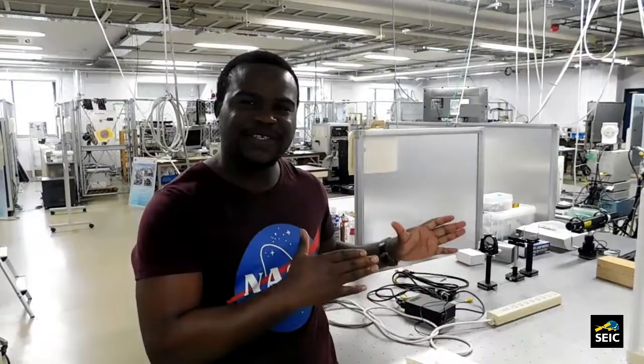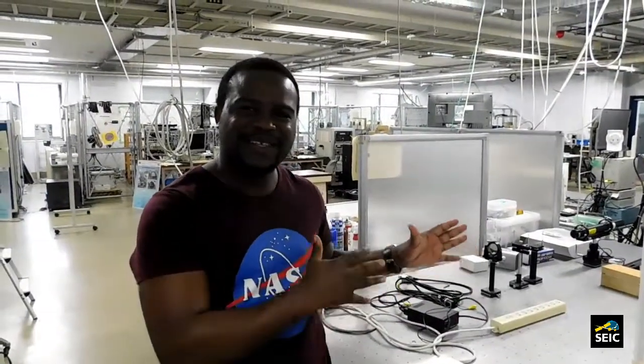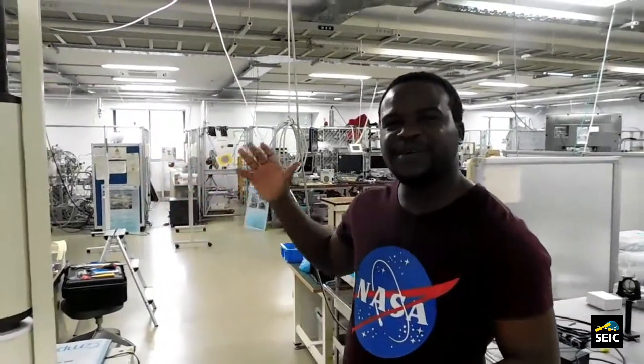This is the only university where you can find all these types of facilities — thermal vacuum chambers, general vacuum chambers, and the UV chamber. These are for different types of testing when you build a small satellite. I'm lucky to be here because I can do any type of experiment I want.